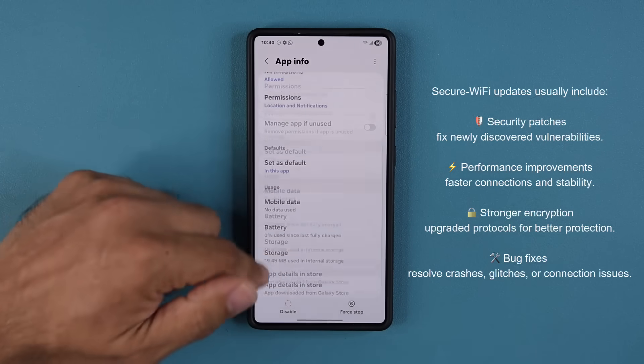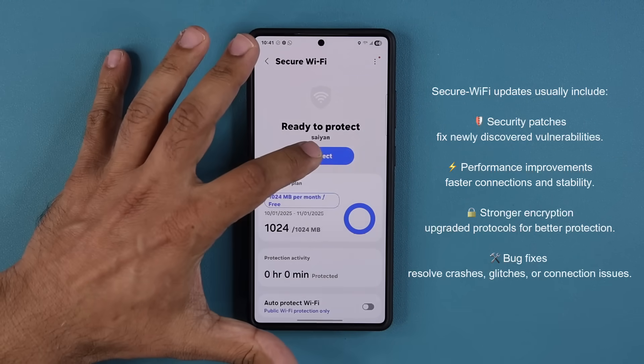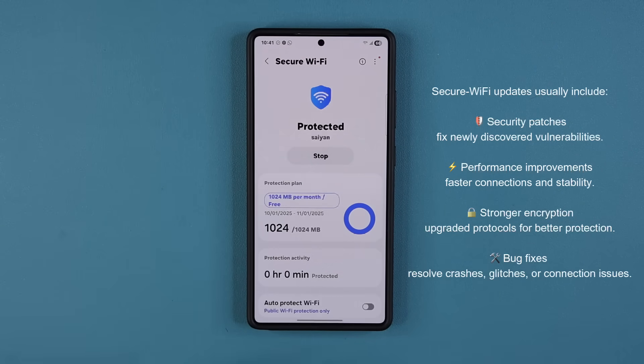That being said, let's go back to the actual Secure Wi-Fi settings. Like I said, when you tap on Protection, the protection starts. With the latest update, the protection is now even more secure when you are using it for public Wi-Fi networks.